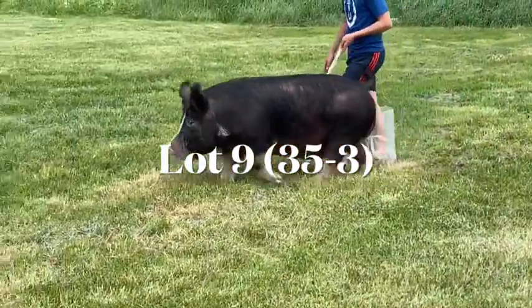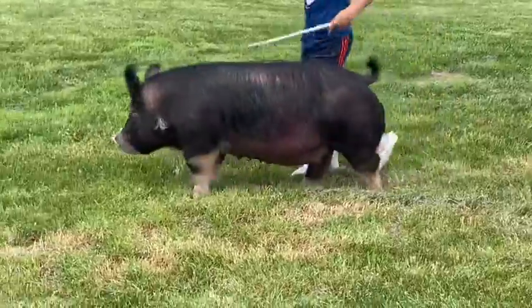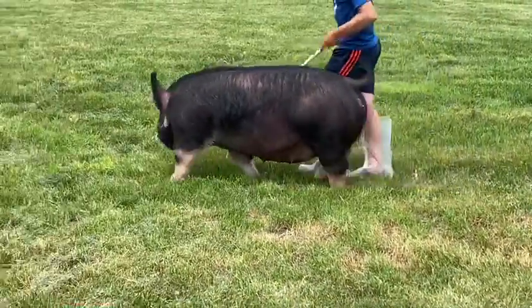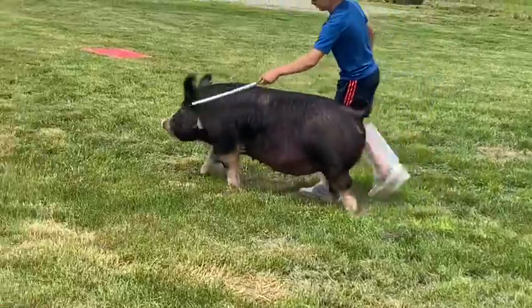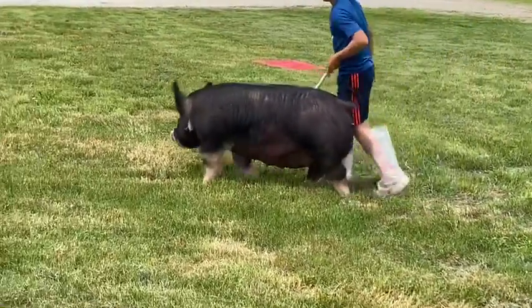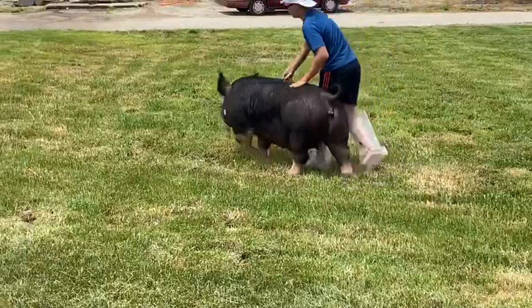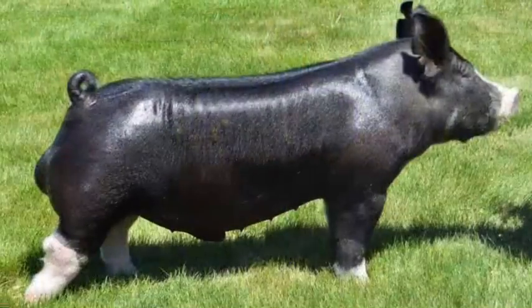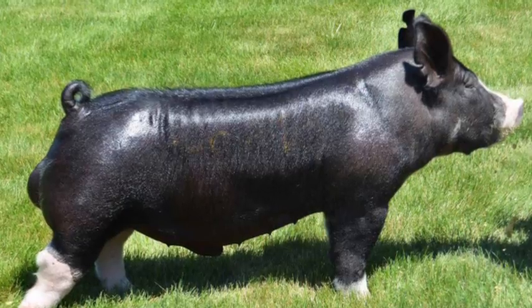This 35-liter gilt completes our bred female offering of the sale in Lot 9. A very lined-up pedigree and pretty terminal pedigree from a standpoint of her top and bottom side. She's a direct daughter of Shattered, that stood at Laird's for a good bit of time and was that record seller — all-time record seller at $170,000.